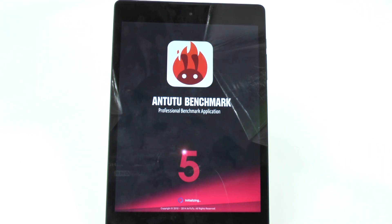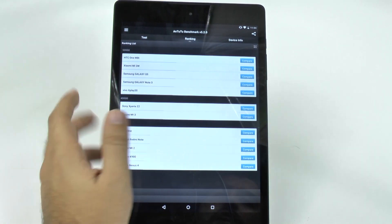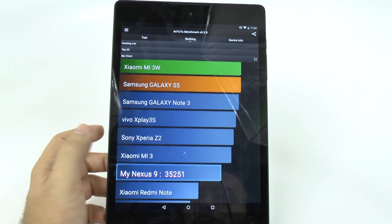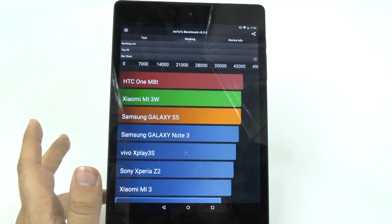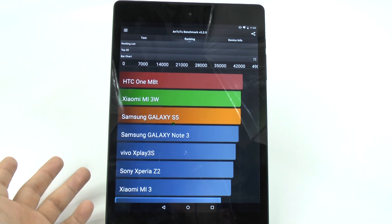Now how about Antutu 2.2? I got really dramatic differences. When I first turned on the tablet, I had a ridiculously high score of 54. Since then I've gotten scores around 35 and 38, so a much more reasonable experience. But the first time it definitely got on a whole other level at 54. I've tried multiple times and it doesn't score as high, which might be because Antutu 2.2 was not able to process the 64-bit. Something went wrong because it did process very high the first time and then it didn't.